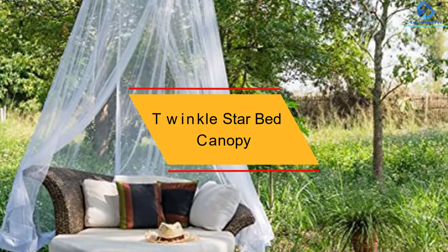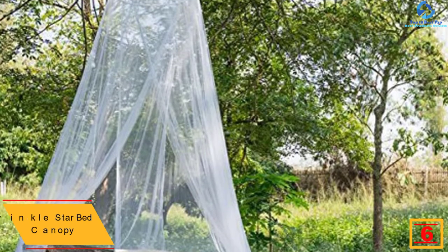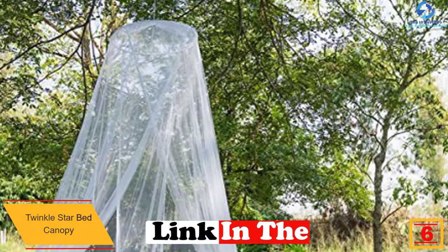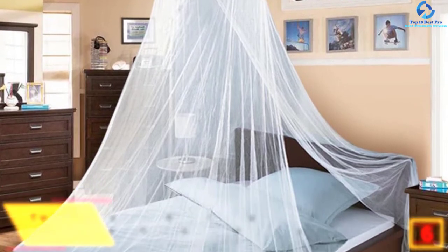At number 6, we have the Twinkle Star Bed Canopy. As the name of the product itself suggests, it is ideal for all types of beds. Such a canopy is very difficult to find, and one of the biggest advantages you can get from this type of canopy is that you can use it in multiple ways.